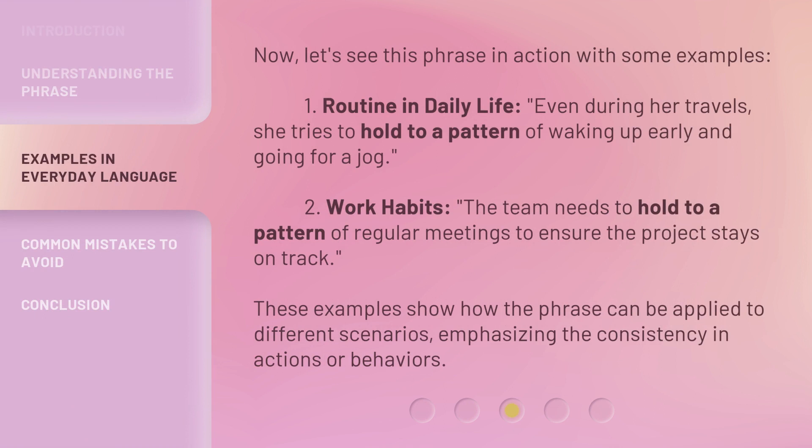Now, let's see this phrase in action with some examples. First, Routine and Daily Life: Even during her travels, she tries to hold to a pattern of waking up early and going for a jog. Second, Work Habits: The team needs to hold to a pattern of regular meetings to ensure the project stays on track. These examples show how the phrase can be applied to different scenarios, emphasizing the consistency in actions or behaviors.